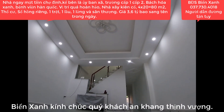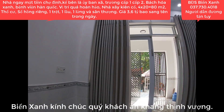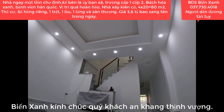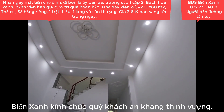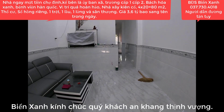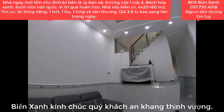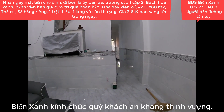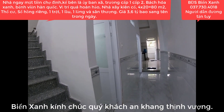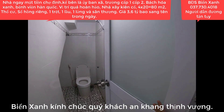Trần nhà đổ rất cao ráo. Rèm cửa chống chói cao cấp cũng đã gắn sẵn. Hệ thống đèn tiết kiệm điện tối đa cũng gắn sẵn. Căn nhà này xây mục đích để ở mặt tiền chợ, vừa ở vừa kinh doanh buôn bán, nên xây vô cùng kiên cố. Giá của căn này là 3,6 tỷ Việt Nam đồng, bao sang tên công chứng.